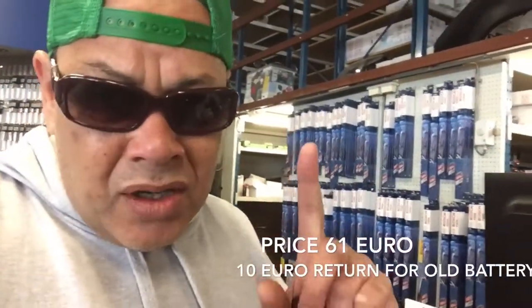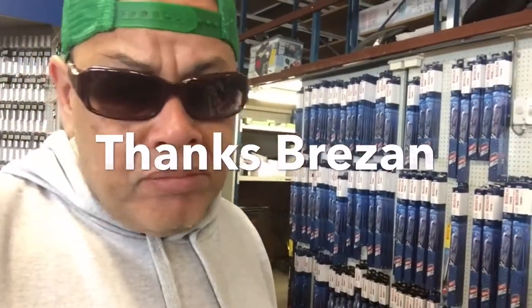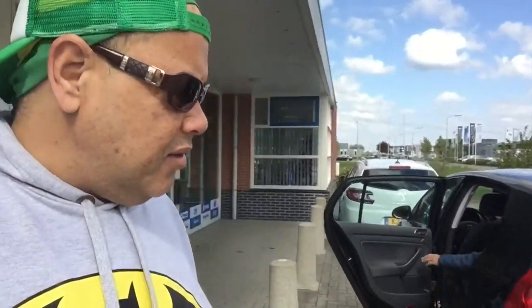The price of this battery is 61 euros, but when Humphrey brings back the old battery, he will get 10 euros cash from that guy, so that's really cool. So in fact we are paying 51 euros for the original Toyota Celica 94 battery. And we are done.